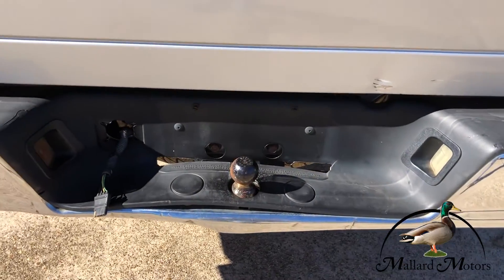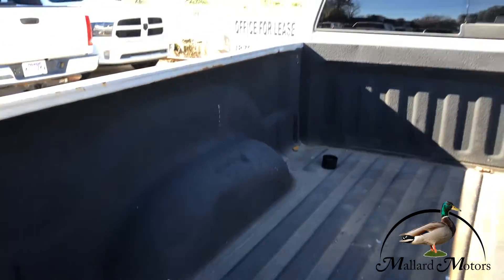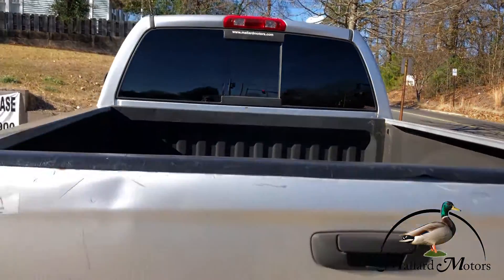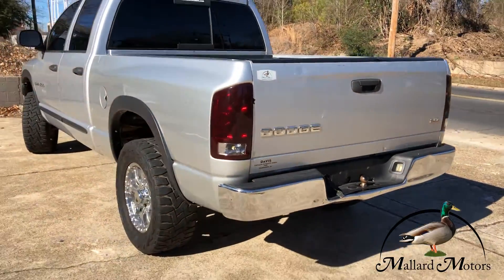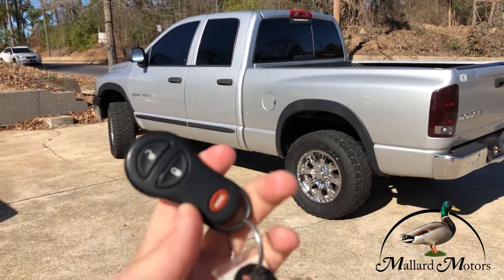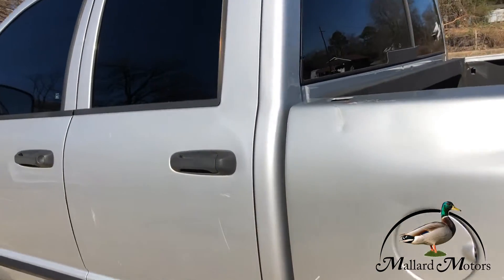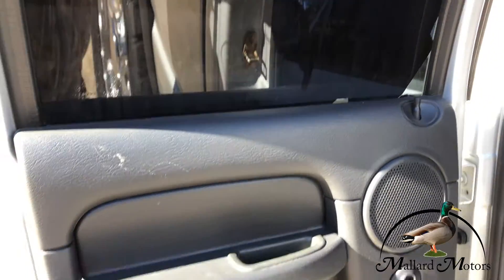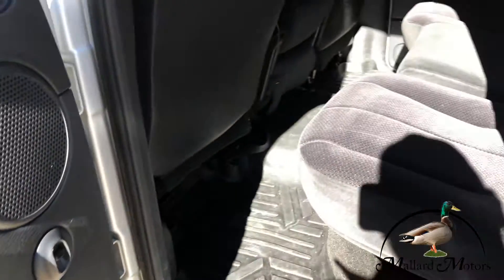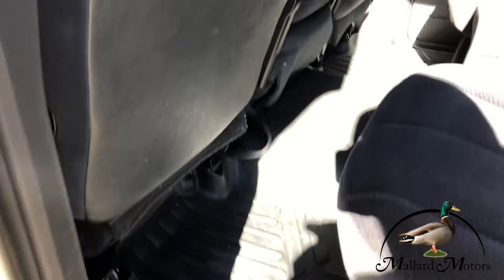Got a trailer hitch back there. It's got a spray-in bed liner. It's got keyless entry. Got that cloth interior. Heavy duty floor mats in the front and the back.